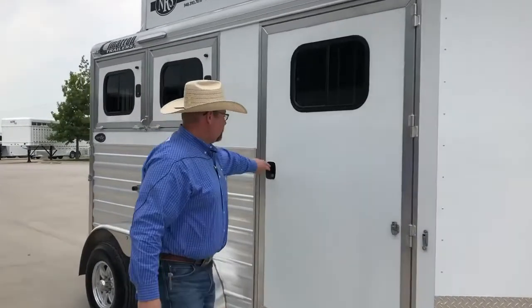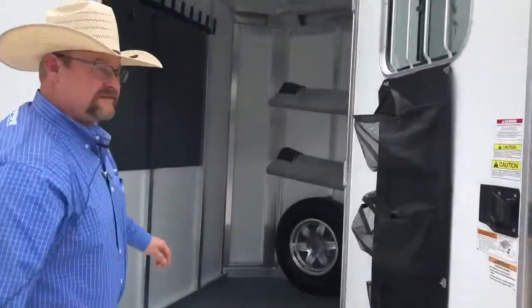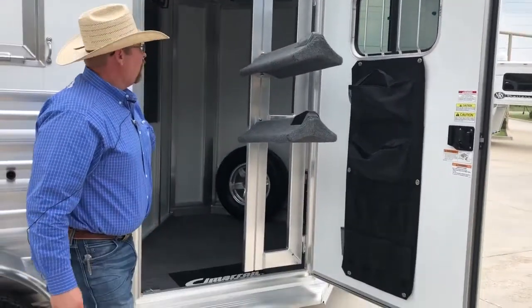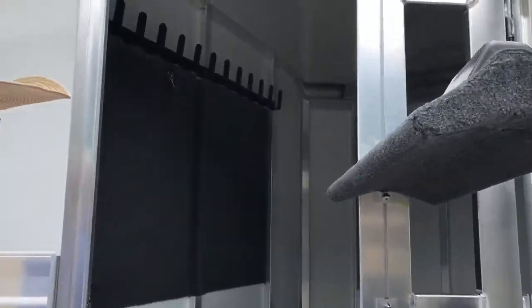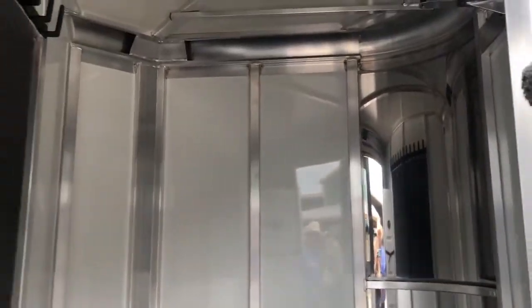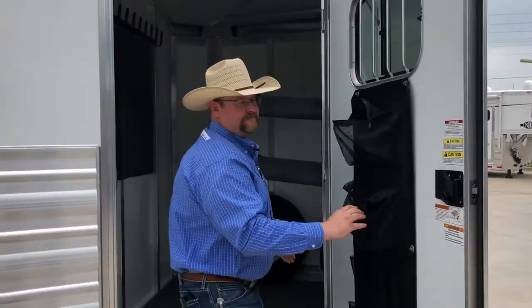We've got a very wide back-entry door here. Swing-out saddle racks. Also going to have a water tank with a lot of hooks in here on your spare tire. Door organizer as well.